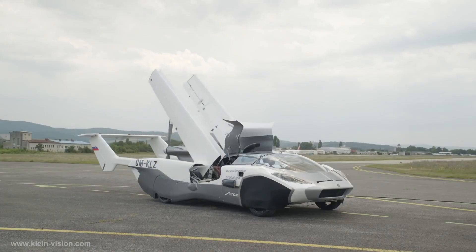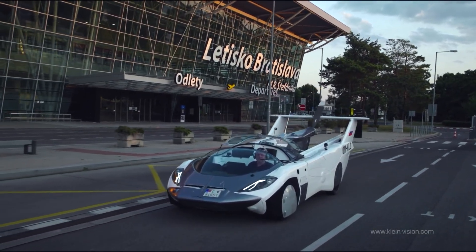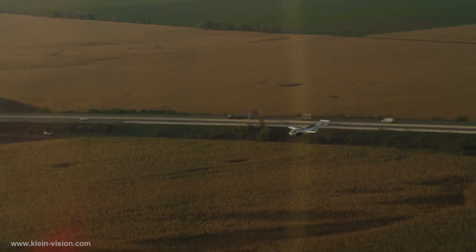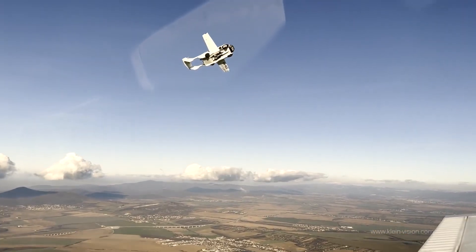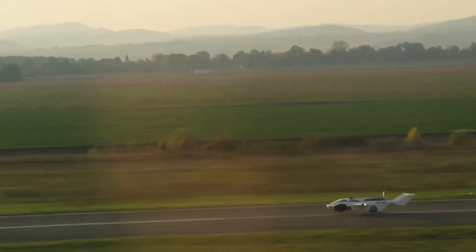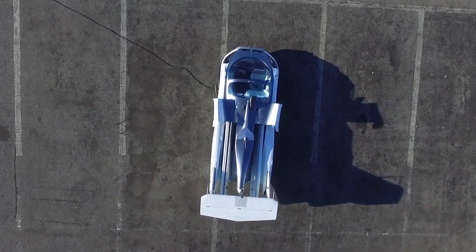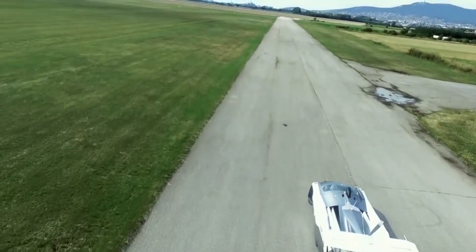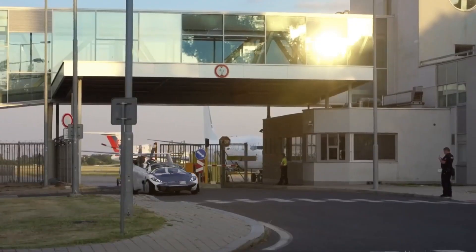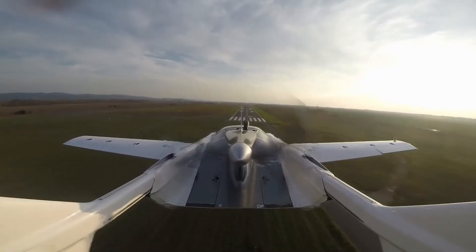Flying cars are also being developed outside of the U.S. One of the most innovative international projects is the Aircar V5 by Klein Vision. Powered by a 300 PS BMW engine, the Aircar V5 can carry two passengers plus 450 pounds of cargo for over 600 miles, with a flight ceiling of 18,000 feet — higher than most turbo-propeller planes. It has already secured the certificate of airworthiness from the Slovak Transport Authority and is on track to clear the European Union Aviation Safety Agency certification process, having undergone over 70 hours of flight time and various aerobatic maneuvers.